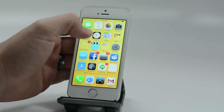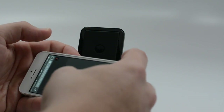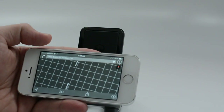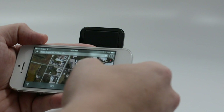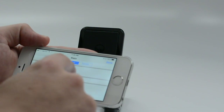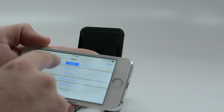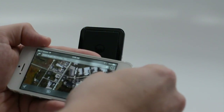Another cool feature is in Apple Maps — you can actually use night mode. We're in night mode right now, and it is configured to be easier on your eyes while you are driving at night. That's a handy feature to have.